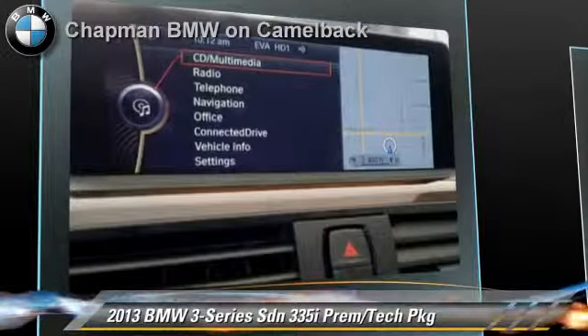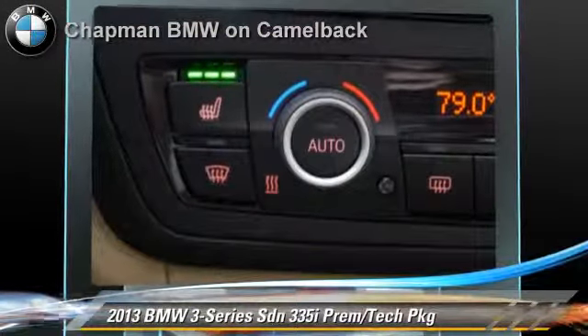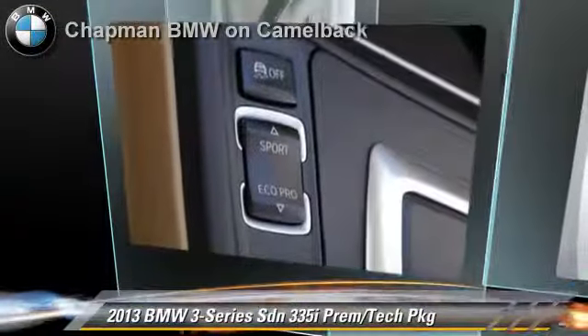Comfort and convenience features include navigation system, Bluetooth wireless, HD radio, and technology package. Give us a call to schedule your test drive today.